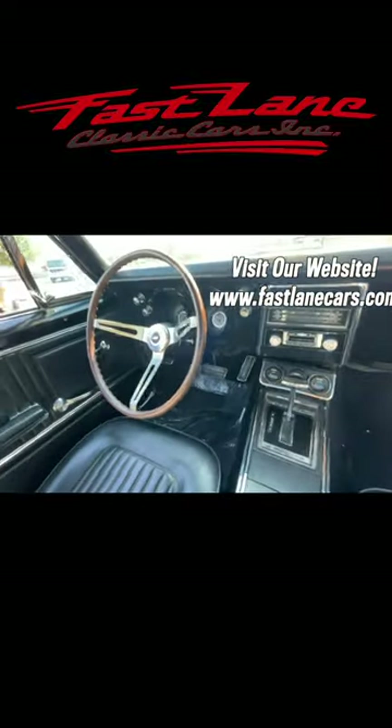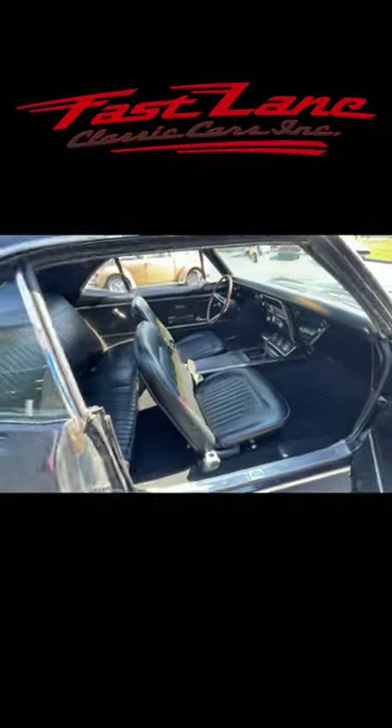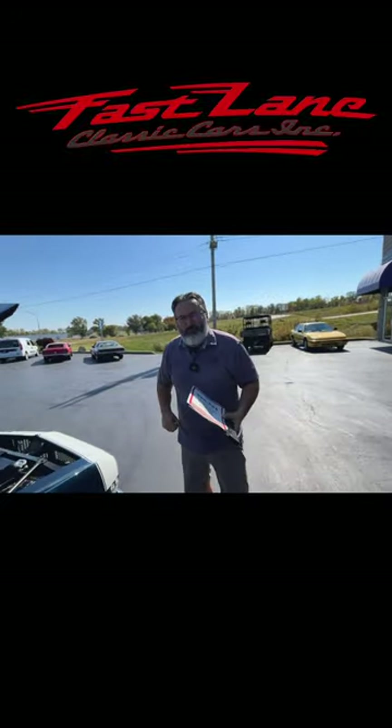Very nice — steering wheel, black vinyl seats. You can't beat that, you can't beat it. You know, sometimes life is about the simple things, right Jake? Let's take this bad boy out for a ride. Sounds good, let's do it.